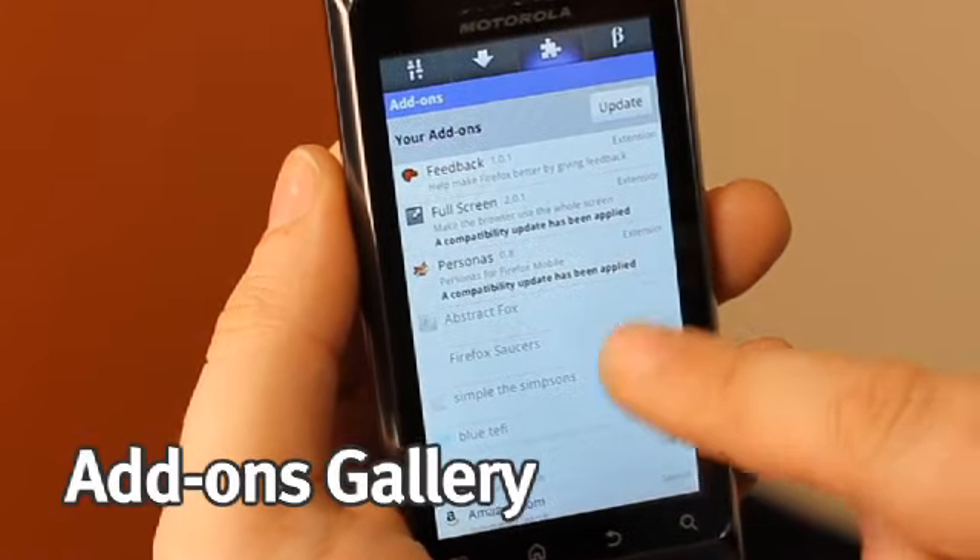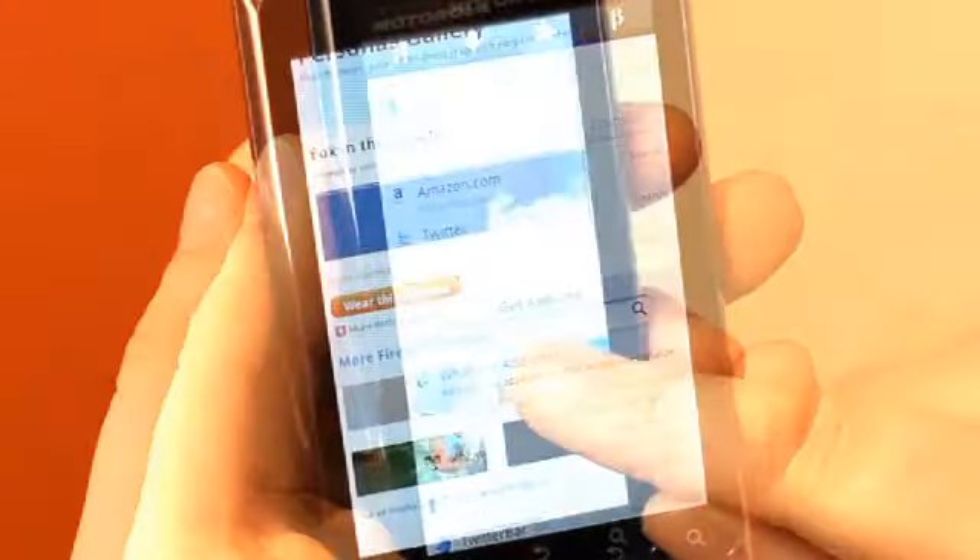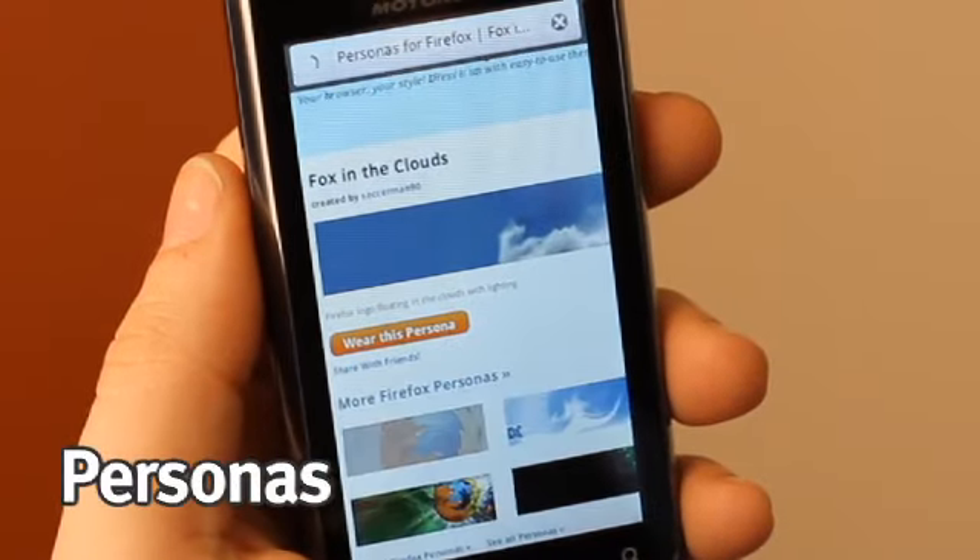You can choose any of the add-ons from our gallery to teach your browser new tricks, or you can even dress up your browser with a persona of your choice.